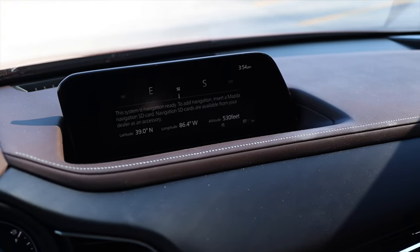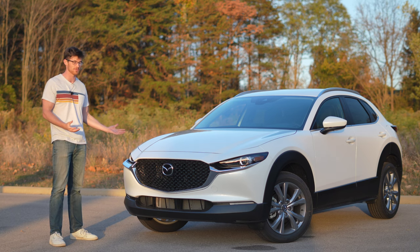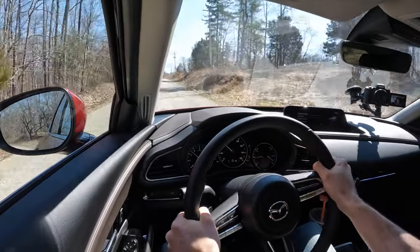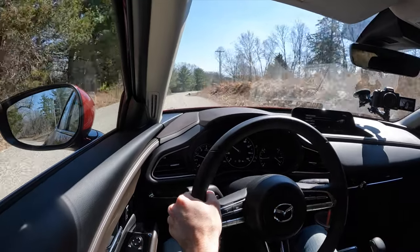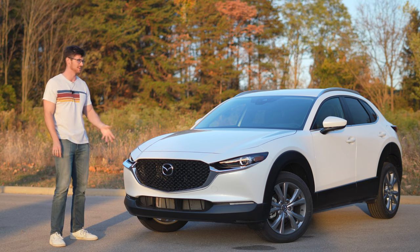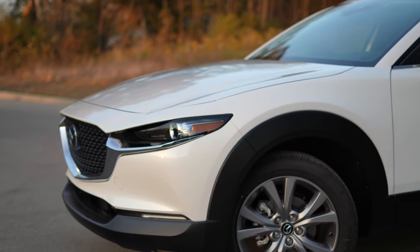Even though I personally like it, the user interface is a common complaint among others, so I will mention it here. And lastly, the torsion beam rear suspension does lack the composure that you'll get with something like a Subaru Crosstrek or Toyota Corolla Cross on the worst roads. It adopts a more busy ride than most of its independent rear suspension competition on appalling roads.